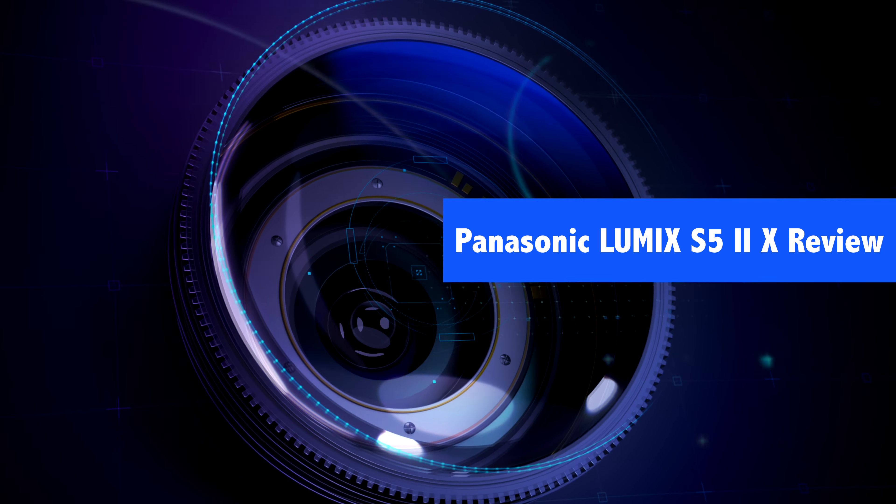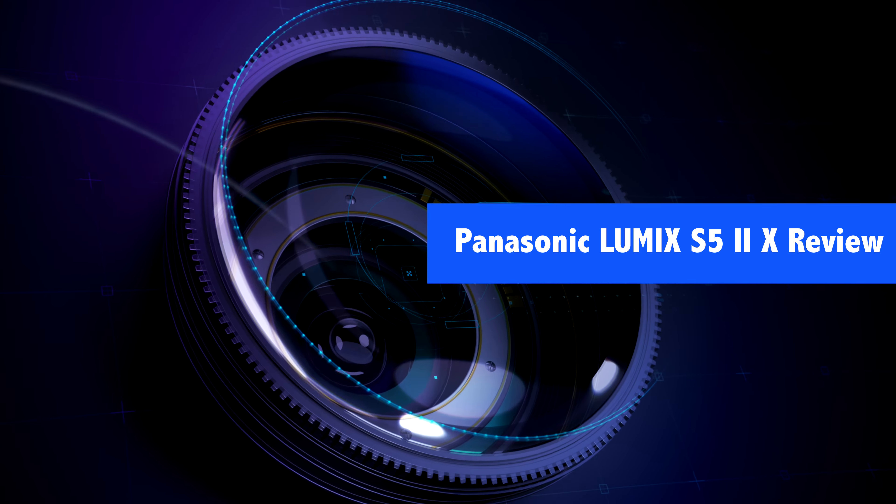Hey, it's JP here. We've got our hands on the new Panasonic Lumix S52X. Very excited about this camera because it is an ultimate crossover hybrid video stills camera.